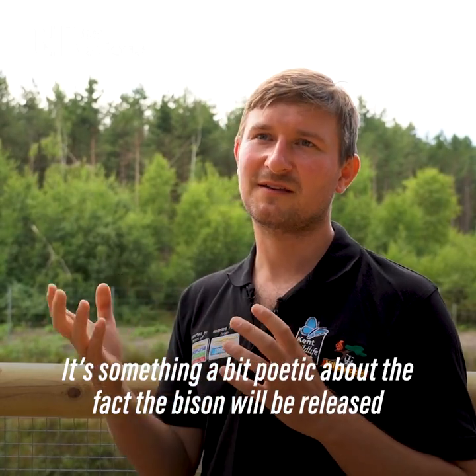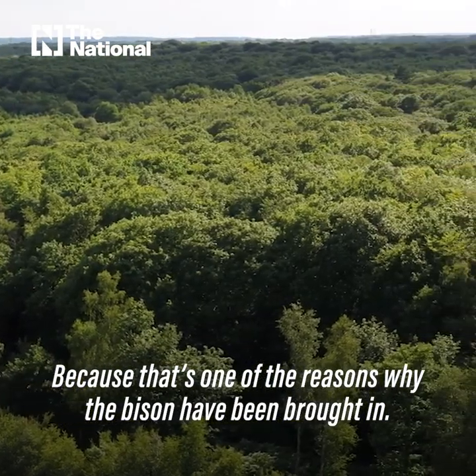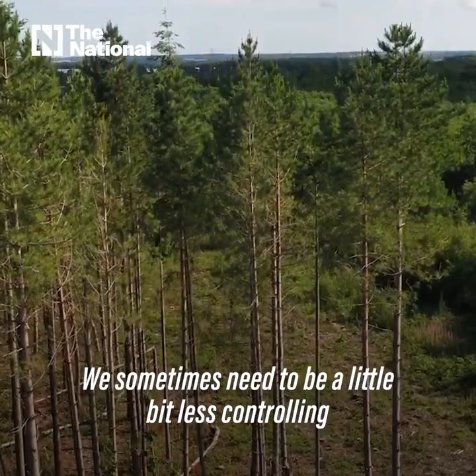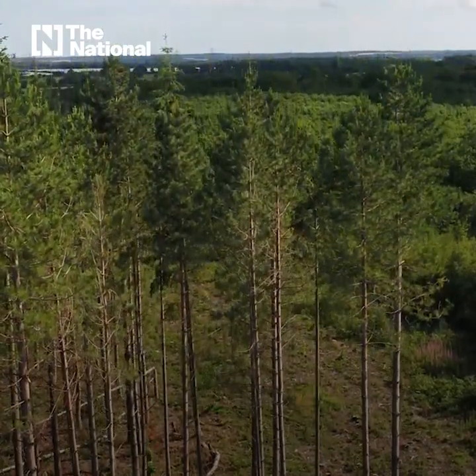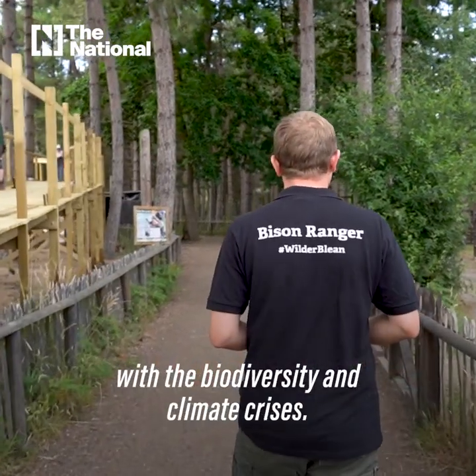There's something a bit poetic about the fact that the bison will be released into the soft release area on the hottest day of the year, because that's one of the reasons why the bison have been brought in. We can't do everything — we sometimes need to be a little less controlling and allow nature to take a lead on the issues we're seeing with the biodiversity and climate crises.